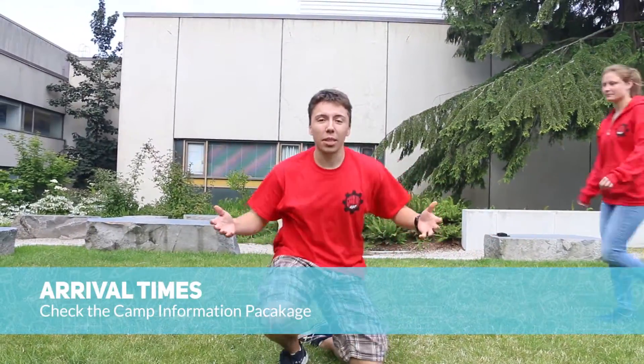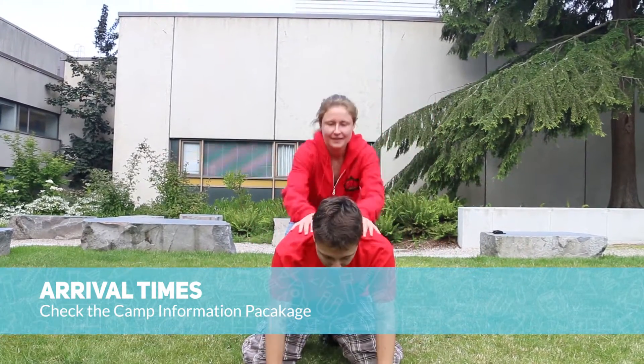You can find more information regarding arrival time in the Camp Information Package. If you have any questions, please feel free to ask anyone in a red Gearing Up t-shirt. We're all here to help! See you soon!